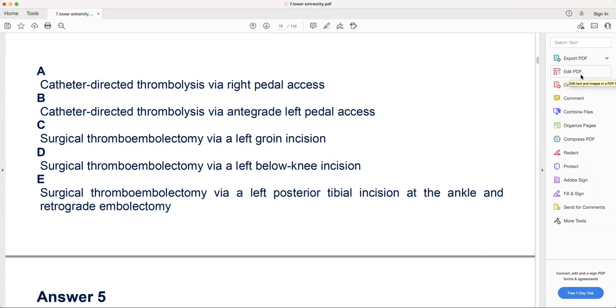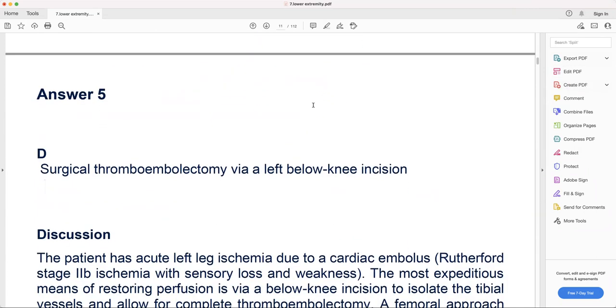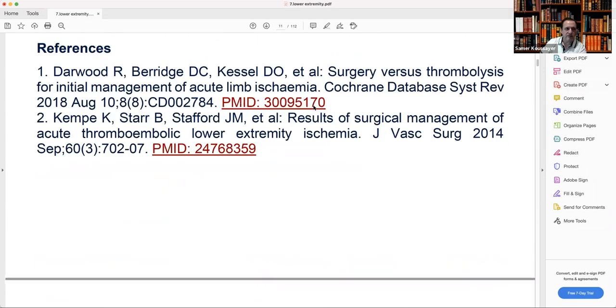D — surgical thromboembolectomy via left below-knee incision: this is the answer. E — surgical thromboembolectomy via left posterior tibial incision at the ankle with retrograde embolectomy: not a good option because you can only clean the posterior tibial but not the peroneal or anterior tibial. That approach is only useful if you have posterior tibial distal occlusions you can't reach from above. The best option is D — below-knee incision.